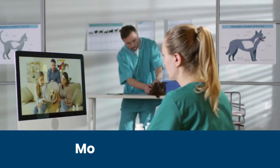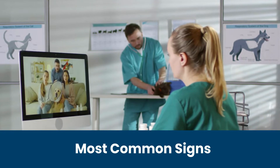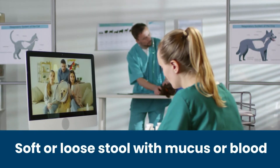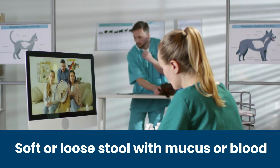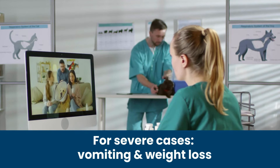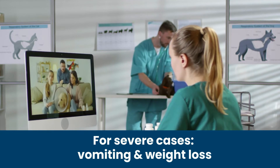The most telling signs of stress colitis in dogs can be observed in canine feces. A soft or loose stool, frequently accompanied by mucus or blood, points towards stress colitis. In more severe cases, stress colitis is followed by vomiting and weight loss.